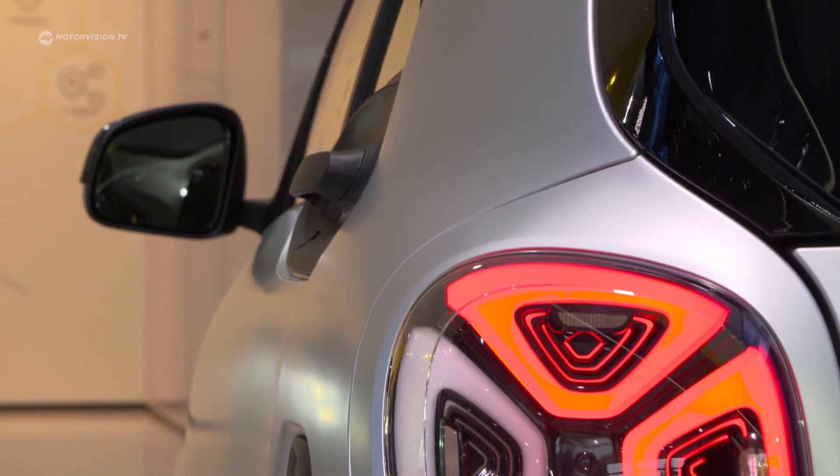That's it from the Mercedes booth here at IAA 2019 in Frankfurt. It was quite interesting to see how many different premieres they celebrate this year, but my absolute highlight is the new Vision EQS — the S-Class fully electrified. To drive something today I would choose the new EQV because I'm a family father and it's a very practical car, but at the moment I'm really looking forward to driving the new small plug-in hybrids. Bye bye from Frankfurt!